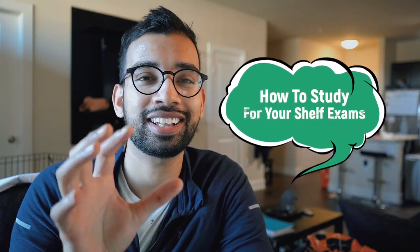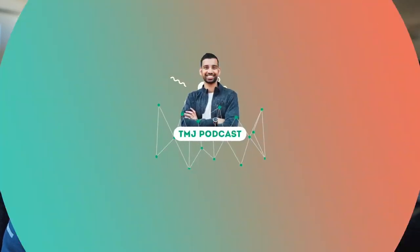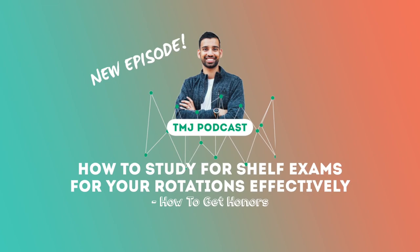If you have a shelf exam coming up for your clinical rotations, in this video we'll talk about exactly how to study for them. Welcome to the MD Journey channel, completely dedicated to help you succeed on your medical journey, but doing it with less stress.